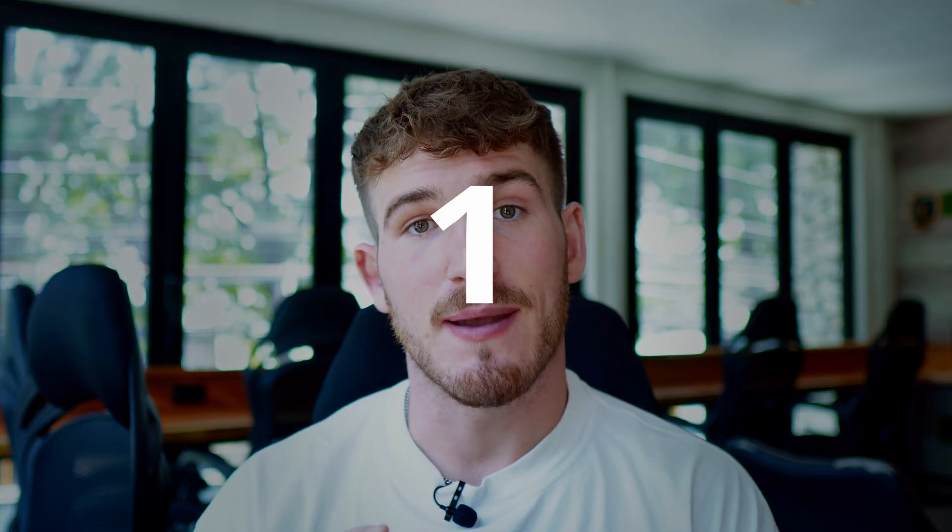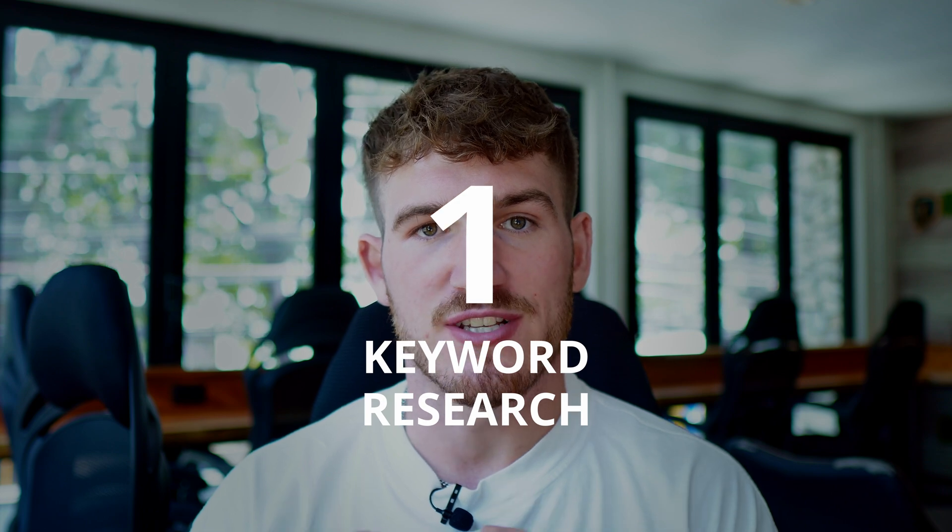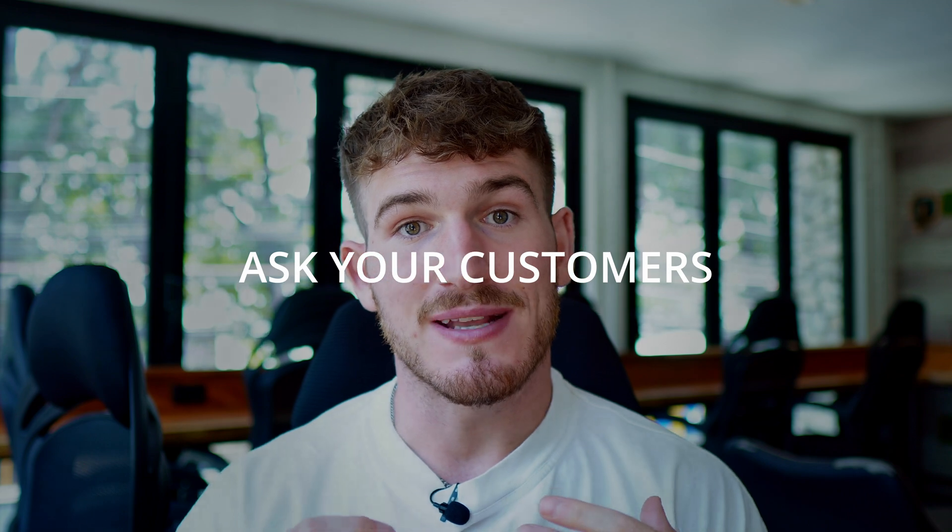My first Squarespace SEO tip is: get your keyword research right. Keyword research is the process of finding out which keywords you're going to optimize your web page and website for. Without this you're not going to know what you want to rank for and you won't have a clear direction for what you're trying to achieve with your SEO efforts. There are three ways you can do keyword research. Either ask your customers — speak to them and ask what they would search into Google in order to find your product or service.